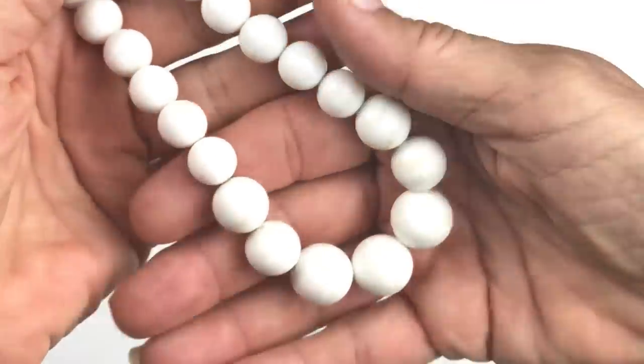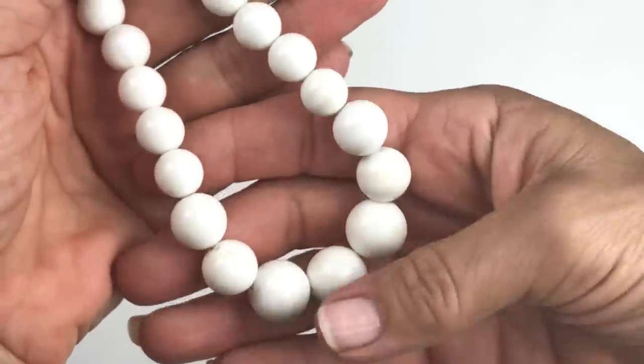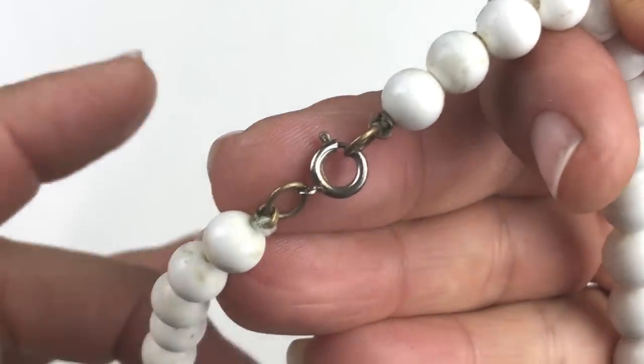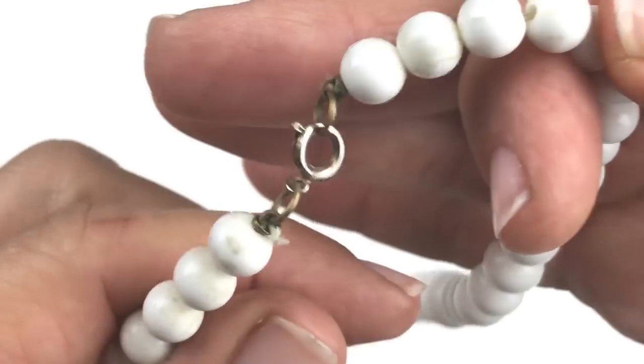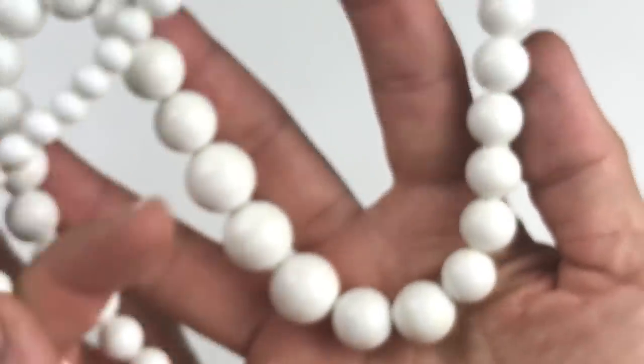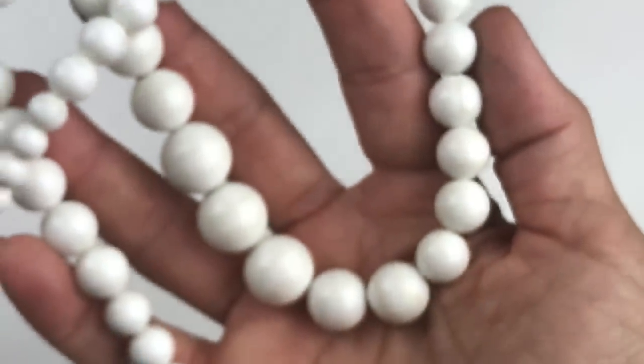Here's a vintage plastic necklace with graduated beads — larger ones in the center. It's just a vintage plastic bead necklace, no name, with a spring clasp. That's going in the craft lot.